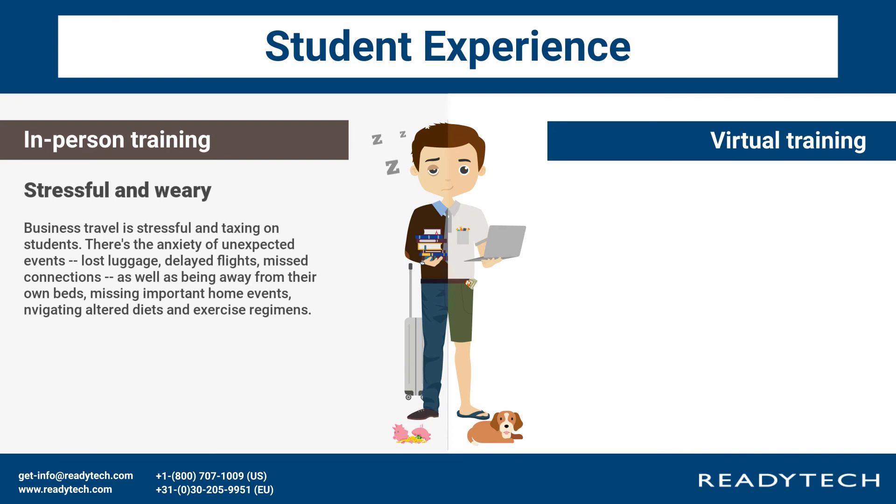Stressful and weary: business travel is stressful and taxing on students. There's the anxiety of unexpected events — lost luggage, delayed flights, missed connections — as well as being away from their own beds, missing important home events, and navigating altered diets and exercise regimens.